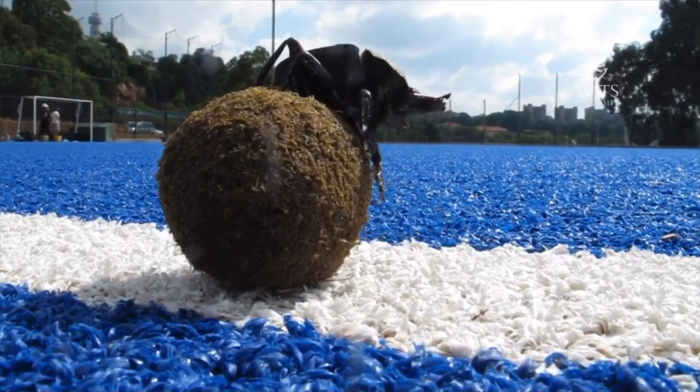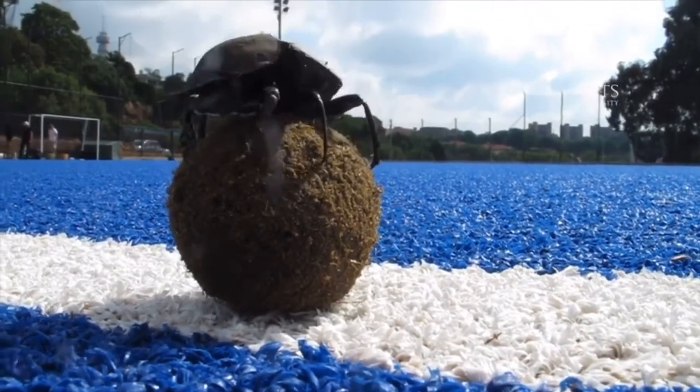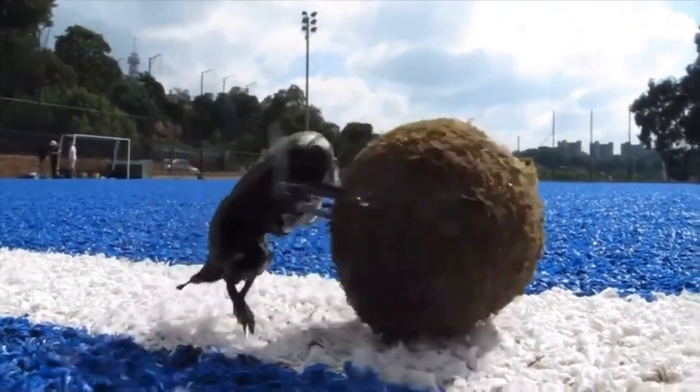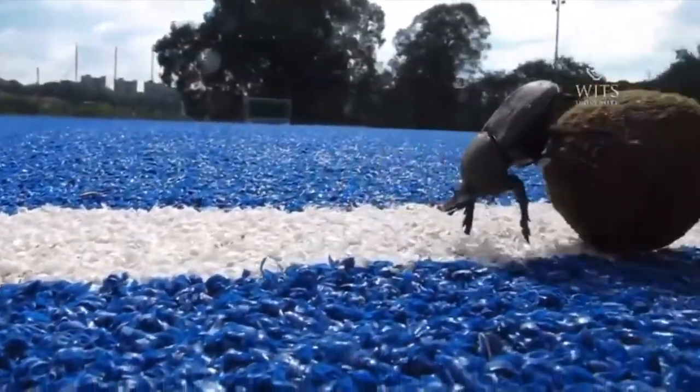That's really what all orientating animals need — some sort of fixed point that we can orientate our bodies towards. As humans, we often use landmarks. You know the way home, you know where the shops are, you know where the church is, you know where the pub is, you know where the car park is. And you can, even in your own mind, orientate yourself within that map in your head.